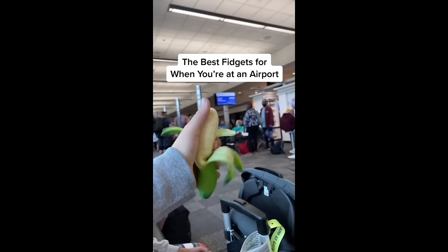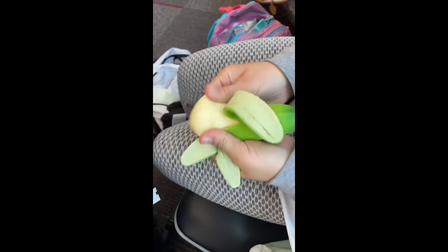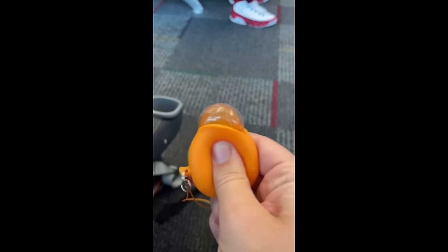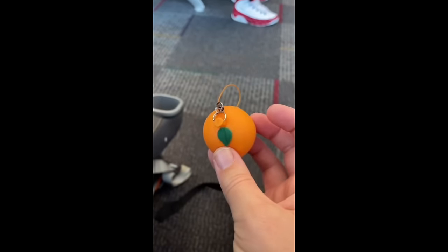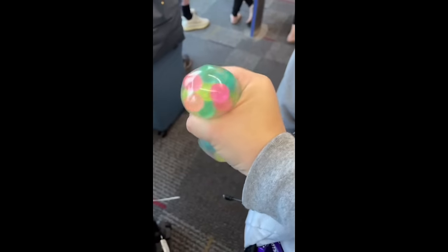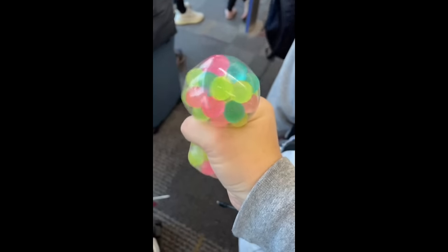The best fidgets for when you're at an airport: these stretchy bananas are really good, they're super realistic looking so people probably won't even know it's a fidget toy. Any type of keychain is also good because they're small and portable. I love how realistic this orange one is, and it's quiet, which is super good for when you're in public. Wacky tracks are good because you can literally wear them like a bracelet, and they're so durable they won't break. DNA balls are also great — they're super satisfying and not messy, since if it were to break the balls are big enough to pick up.